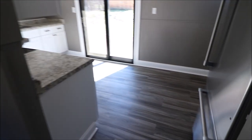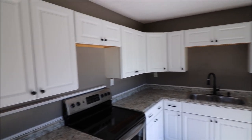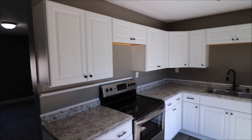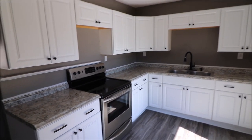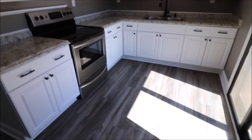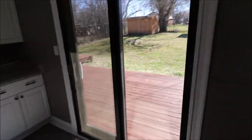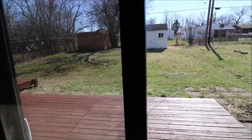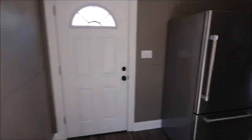And here we got the kitchen. Got new stainless steel appliances — refrigerator, stove. New kitchen with new white shaker cabinets, countertop, and new vinyl plank flooring. And again, here's your slider that goes out to the deck and a nice good sized yard. Side door that goes out to the driveway.